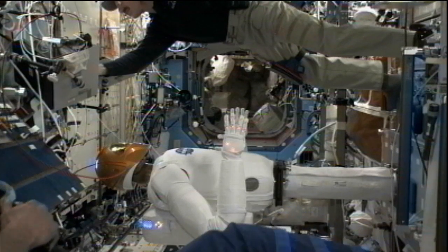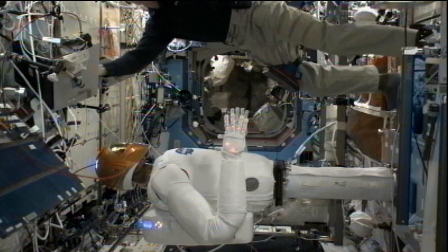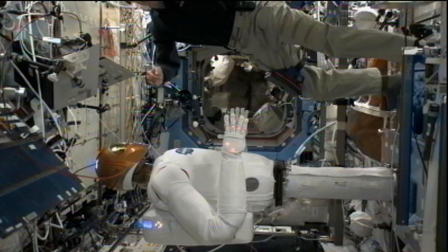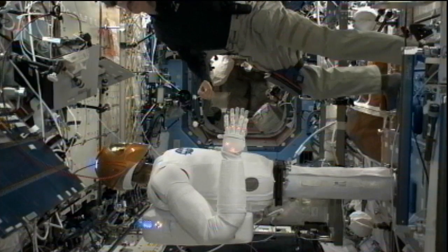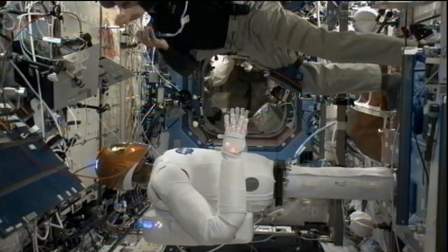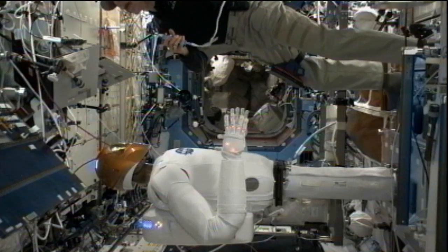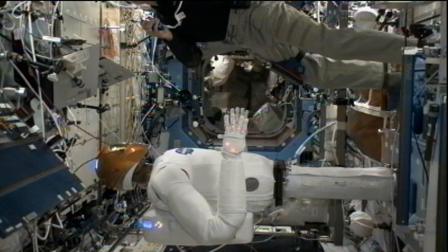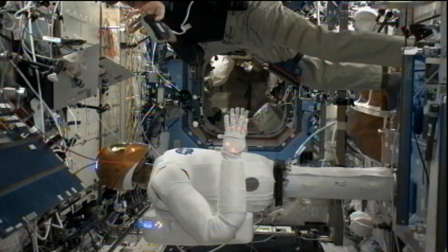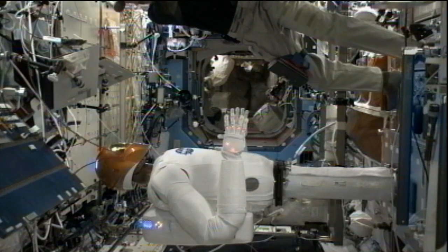There is a handshake coming up between Burbank and Robonaut — we're hoping to get it while we're still on the air. Station, Huntsville on Space to Ground 1 for Dan and Robonaut: we are a go to proceed with step 4.3 at this time. 4.3 complete and standing by. You are a go to proceed to the end of the program.